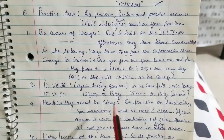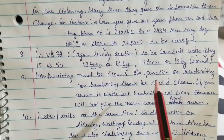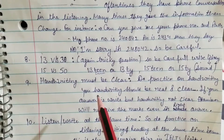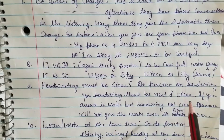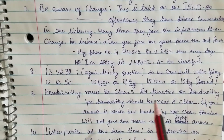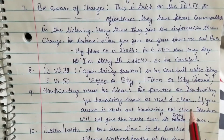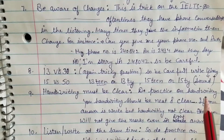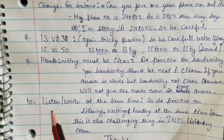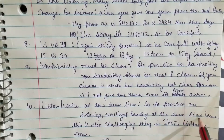Tip nine: handwriting must be clear. Your handwriting should be very clear and legible. Do practice on your handwriting if it is not clear enough, so that it can be easily understood by the examiner.